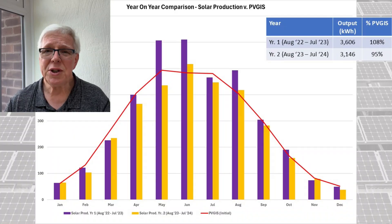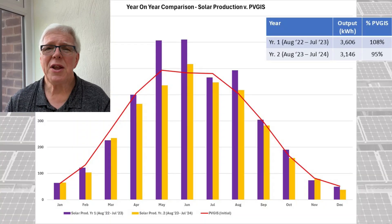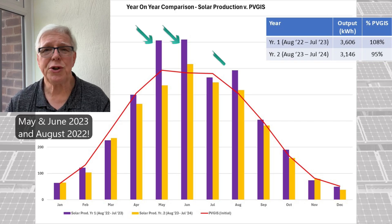Looking at the second 12 month period — August 2023 to July 2024 — we were disappointed to see that we'd only managed to generate 3,146 kWh, which is 5% less than the PVGIST projection. But it's clear that was predominantly down to the above average figures for May, June and August 2023, rather than being anything amiss with the system.